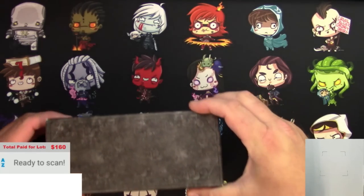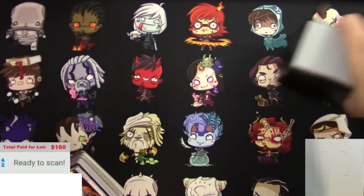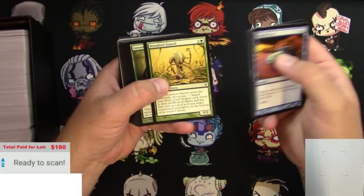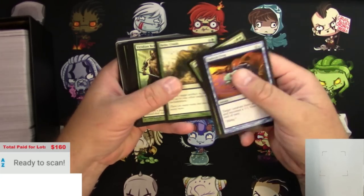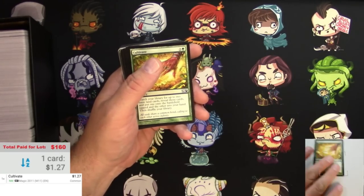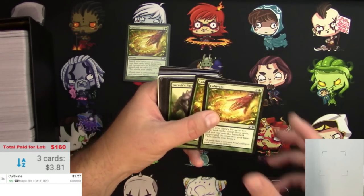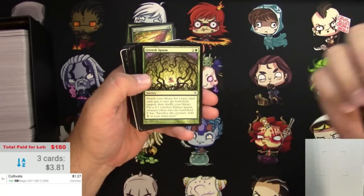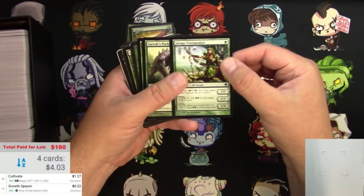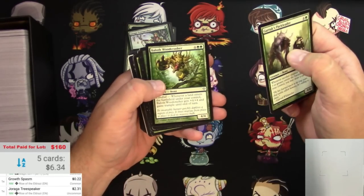Here I go scanning again. Got this box of Coreset 2012 to go through. As usual, we're looking for cards over 90 cents. Cultivate - so those were something we saw in the opening. Three of those, a buck 27 each - we are off to a good start already. Growth Spasm - not 90 cents, it goes over there. Drago Tree Speaker should be a little bit more. At the end I'll take everything off the list that's under 90 cents and see what I get for a total.